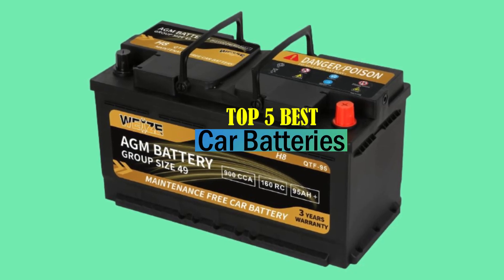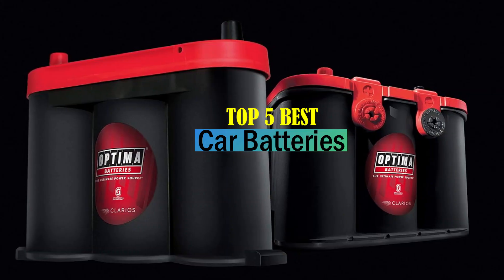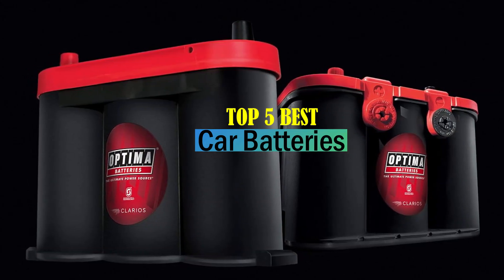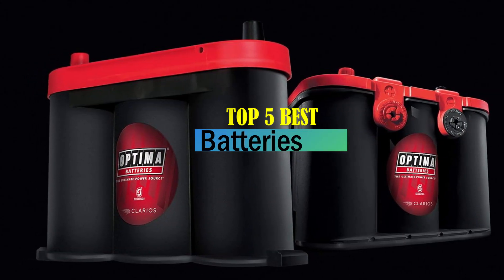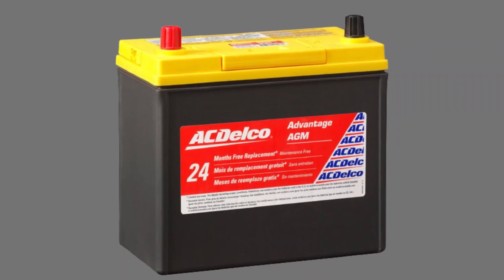Hello friends, welcome to our review show channel. Today is the top 5 best car batteries on the market. Get ready for honest and in-depth product reviews that will help you make informed buying decisions. Subscribe to our YouTube channel for more new product reviews. Let's get started.